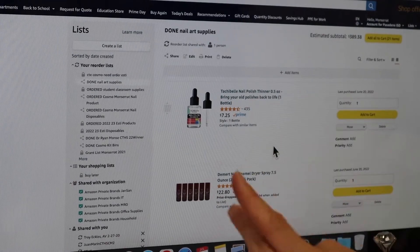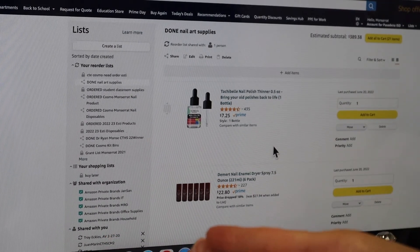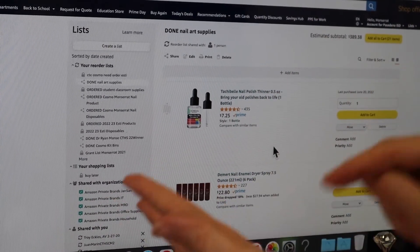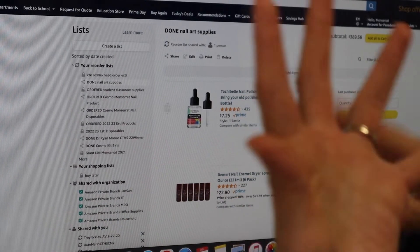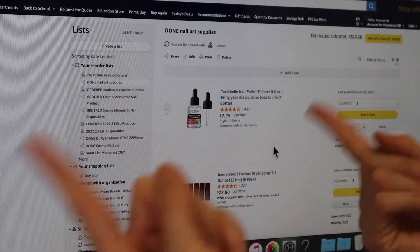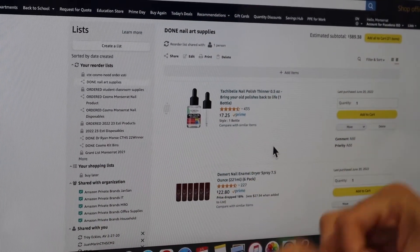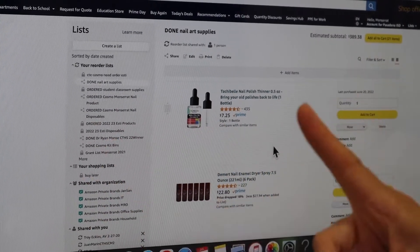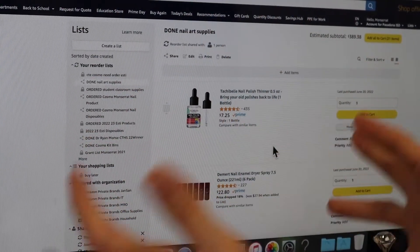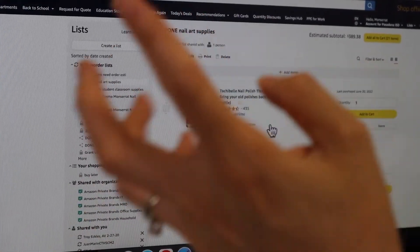I've learned that if you have your stuff ready and schedule that email to share your order link at September 1st, be the first one in — because the bookkeeper takes orders from bottom to top. If you're first, you get your supplies ASAP and don't have to wait. If there's a back order you get it sooner because you placed your order early. That's why I do all of this in the summer.